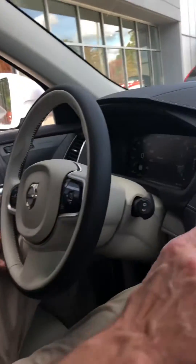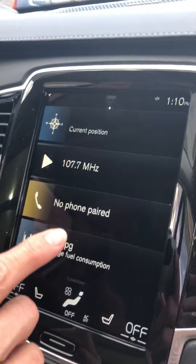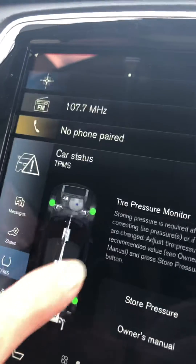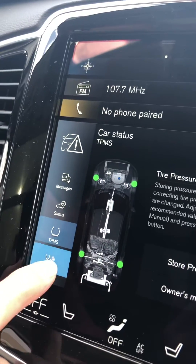Hey guys, we're experiencing some temperature changes, so we're going to talk about some tire pressure issues that you may have. If your TPMS tire pressure monitoring system light is on, what I want you to do is come to your screen. Start your car up first, swipe to the left, go to car status, and here's your TPMS indicator.